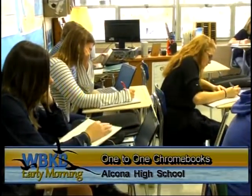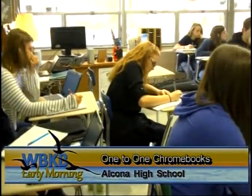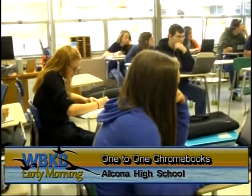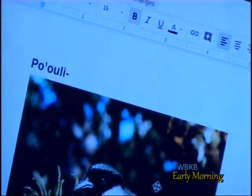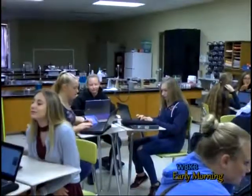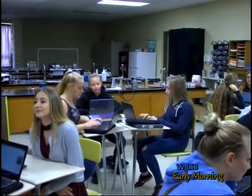Creating new ways of learning, Alcona Community Schools made many changes for the 2017-2018 school year, adding a bit more technology to the curriculum. The school is highly advanced when it comes to technology, using new tools and welcoming one-to-one Chromebooks to help students learn both inside and outside of the classroom.